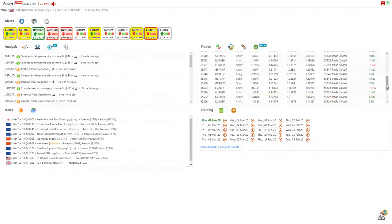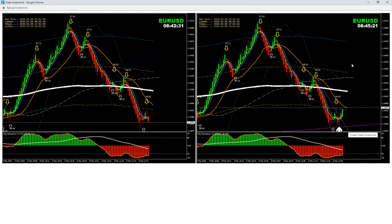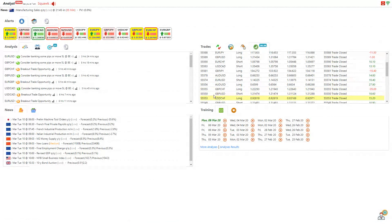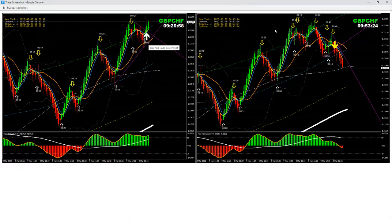Then I had a Euro/USD short for minus 15 pips — as soon as the price created a pullback and I saw a reversal, I exited for minus 15 pips. Then minus 35 pips on Pound/Franc long — this was a pullback long trade. I placed my stop loss just below the setup, 35 pips away, and the price literally came back and hit my stop loss.